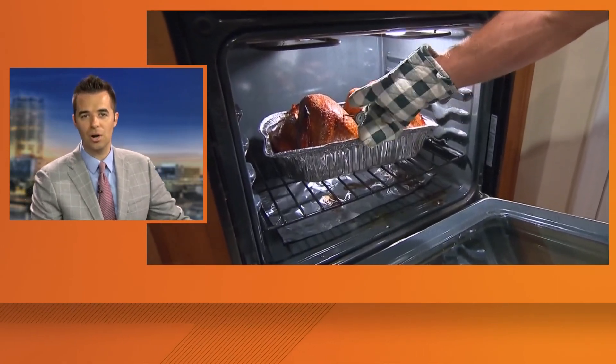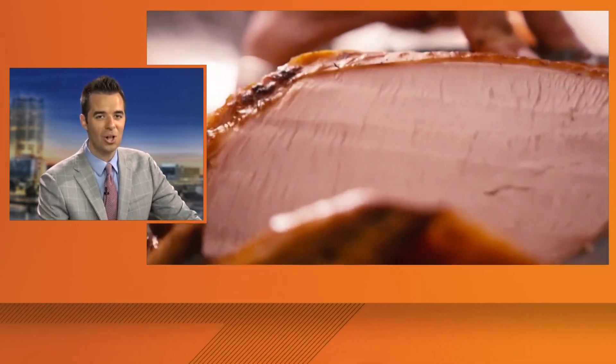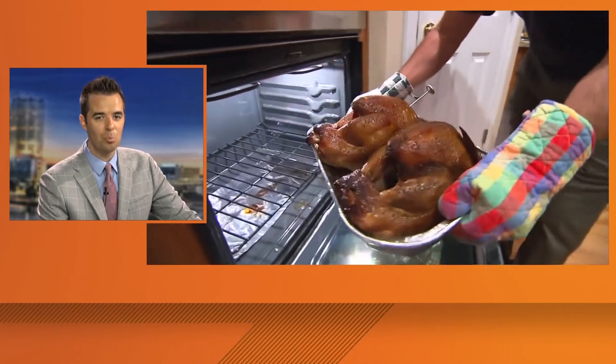If you have any questions about cooking the bird, you can give Butterball a call on their hotline. It's 1-800-BUTTERBALL.